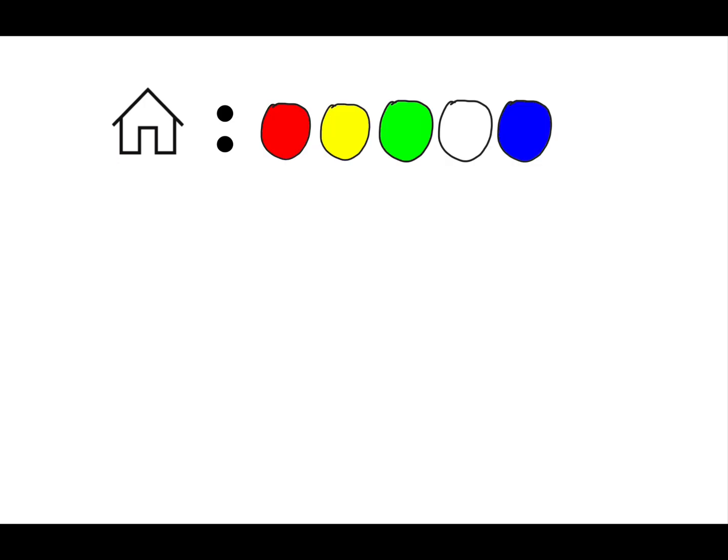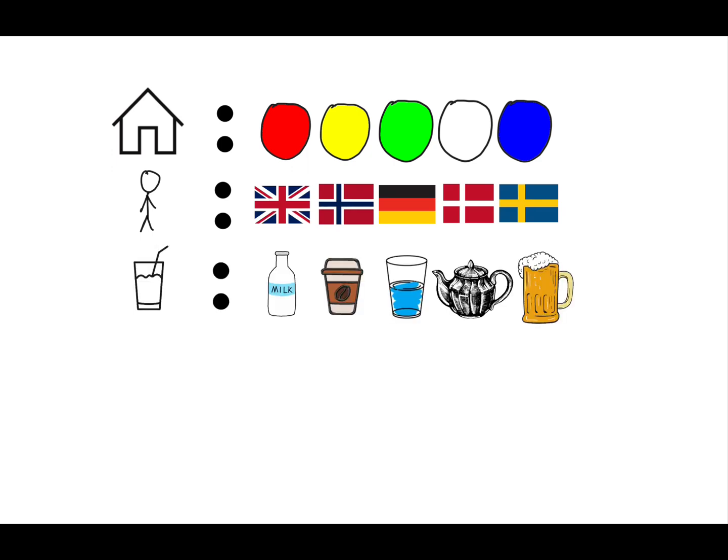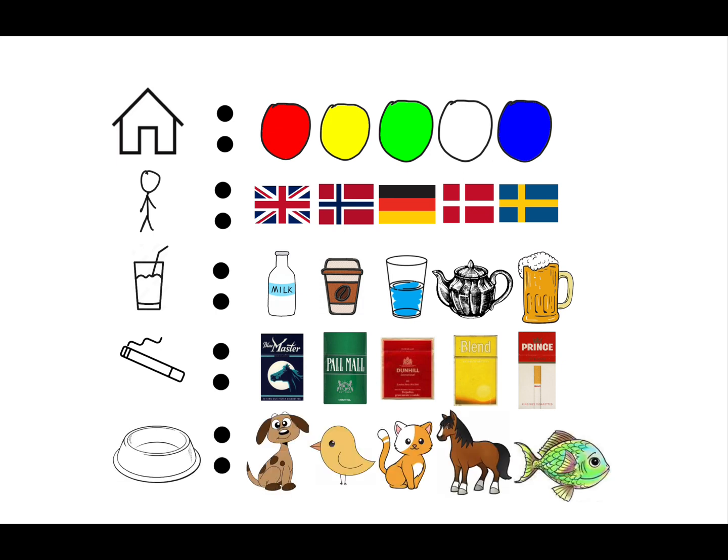Einstein's riddle goes like this: there are five houses lined up next to each other. Each house is a different color, inhabited by a different individual of a different nationality. Each drinks a different beverage, smokes a different cigarette, and cares for a different pet. Our goal is to figure out who owns the fish given these 15 hints.